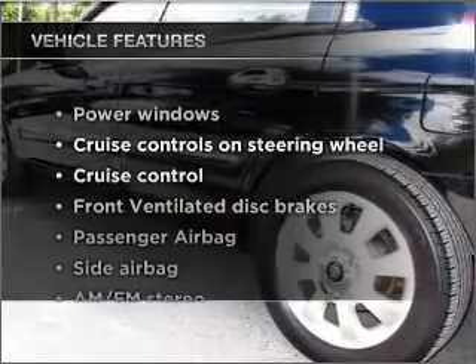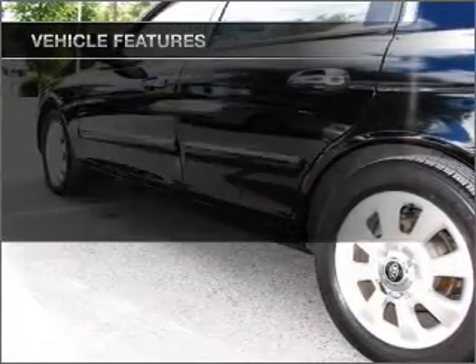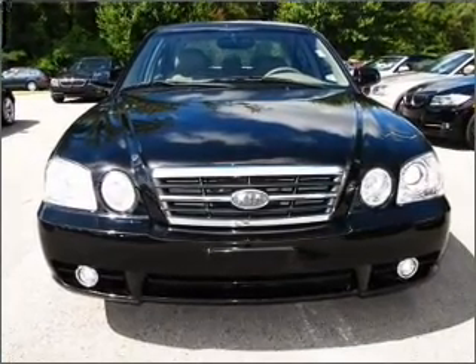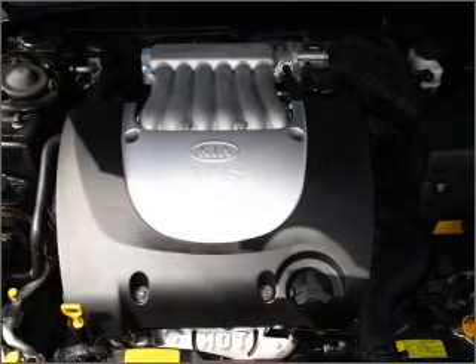With these notable features, you won't want to miss out on the opportunity to own this amazing vehicle: power windows, power steering, cruise control, power mirrors, an alarm system, an AM-FM stereo with a CD player, and an adjustable tilt steering wheel.